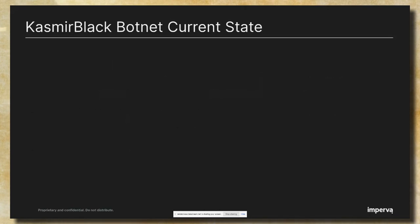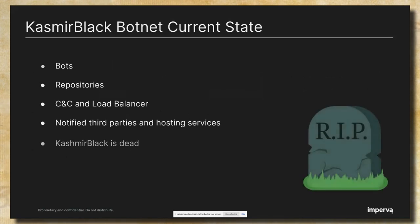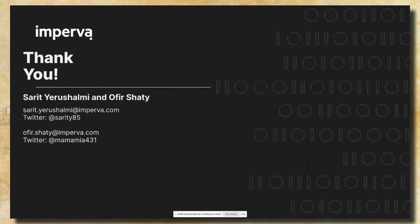You are probably wondering what the current state of the Kashmir Black Botnet is. When we decided our research had come to an end, we collected IPs, hosting services, and every possible piece of information from bots, repositories, CNC, and entities. We notified the owners of the infected servers and hosting services about the malicious activity. And today, the Kashmir Black Botnet is dead — at least as we know it. We checked our data lake and couldn't find any traces of new infections. Thank you very much for listening to our talk about the Kashmir Black Botnet. Feel free to contact us if you have any questions, and if you want additional information, you can read the two blogs we wrote — just search for Kashmir Black Botnet on Imperva's site.